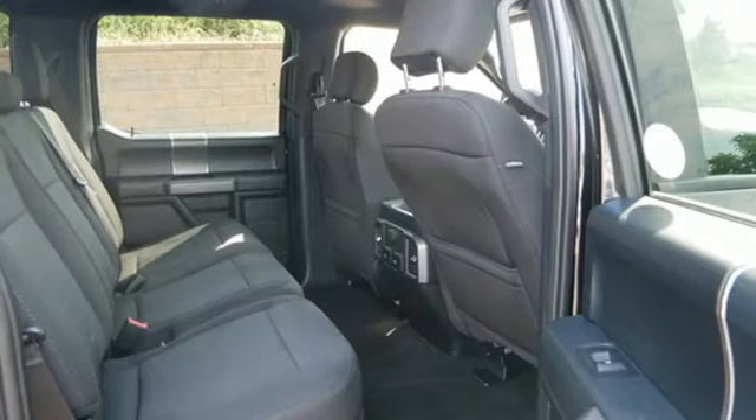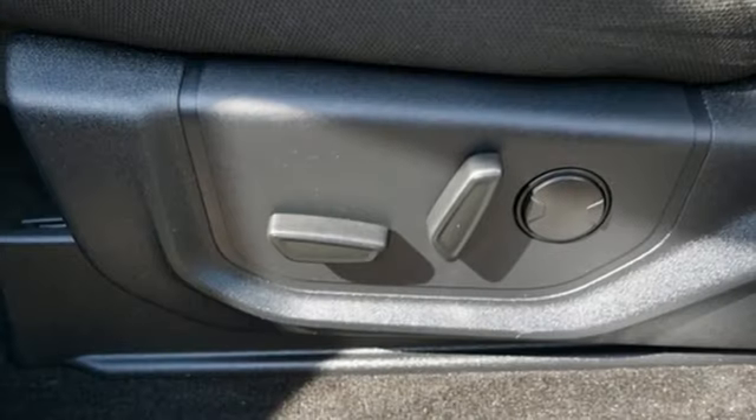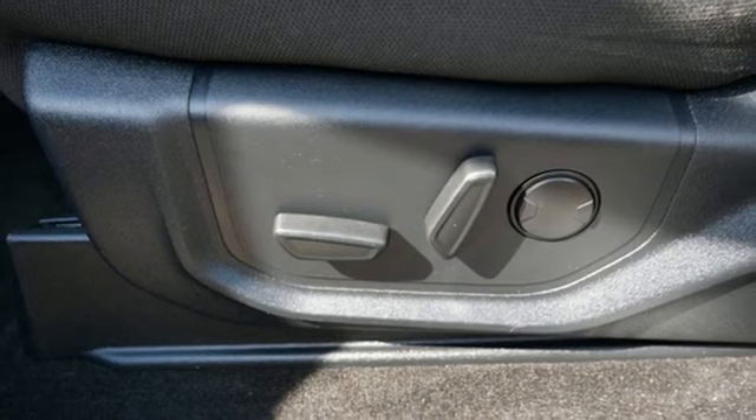Memory exterior door mirror settings, streaming audio, trailer brake controller, four-wheel drive, and automatic transmission.